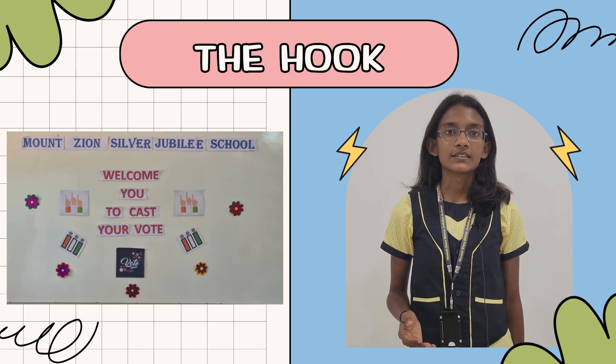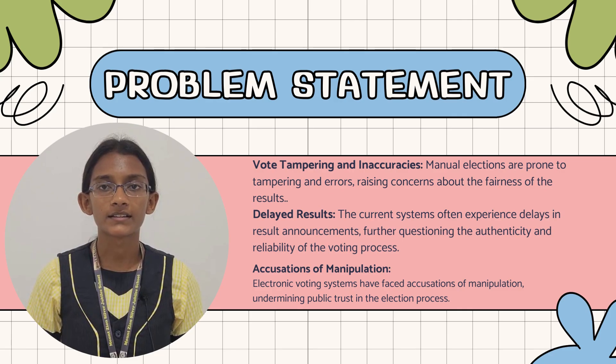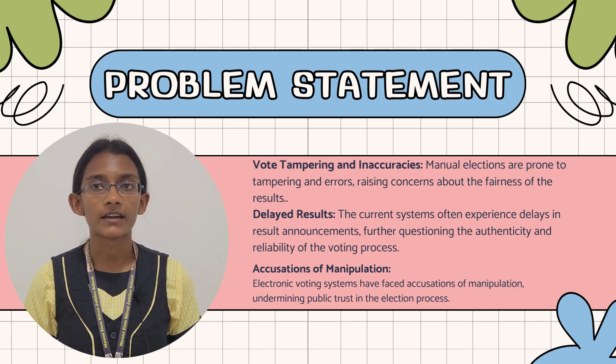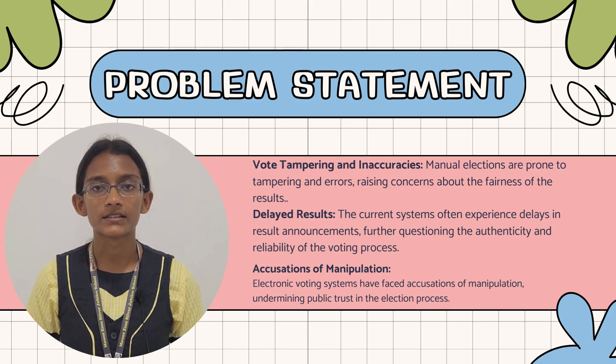Frustrated with unreliable election results? Discover a revolutionary voting machine. Manual elections are plagued by vote tampering and inaccuracies, shaking public trust. Electronic voting systems face manipulation, accusations and result delays, adding to uncertainty.